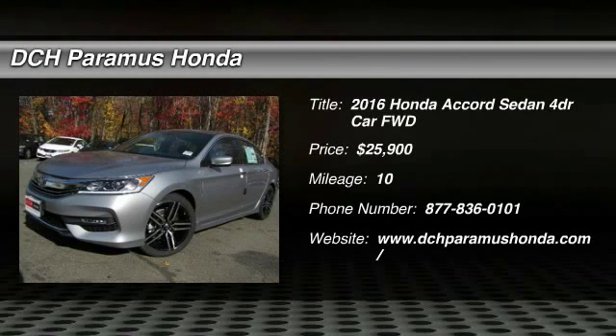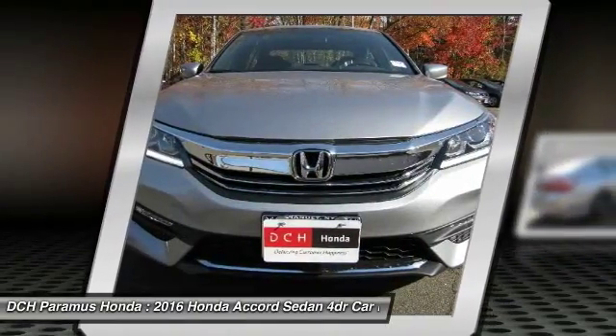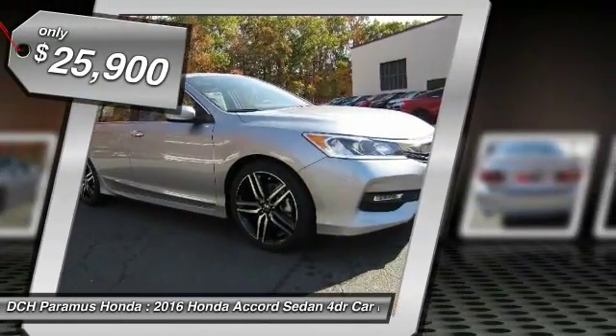The 2016 Honda Accord — ingeniously simple, yet overflowing with luxury and technological creativity. All that and more in the Accord, and it's priced below $30,000.